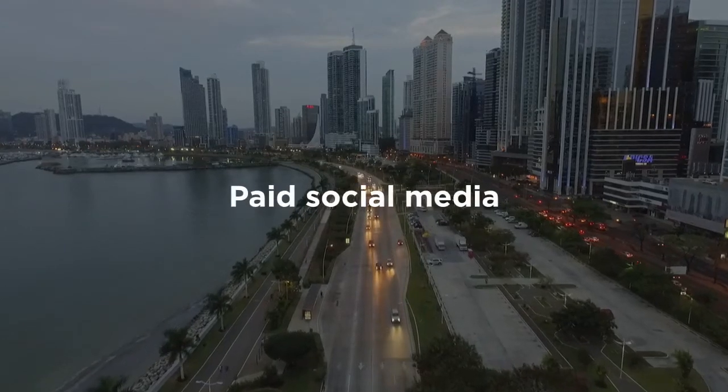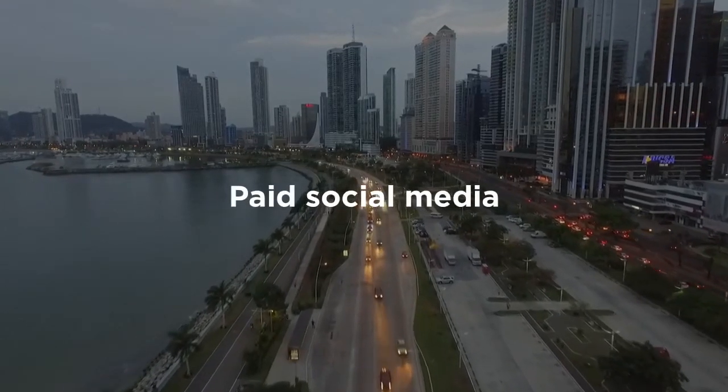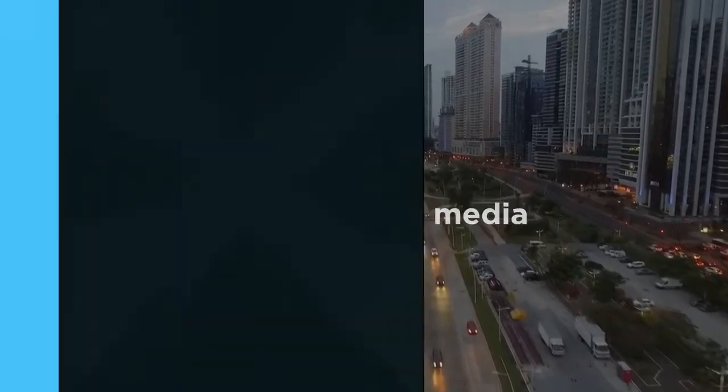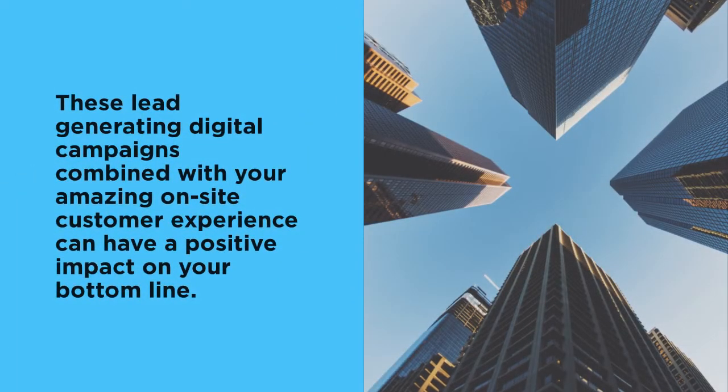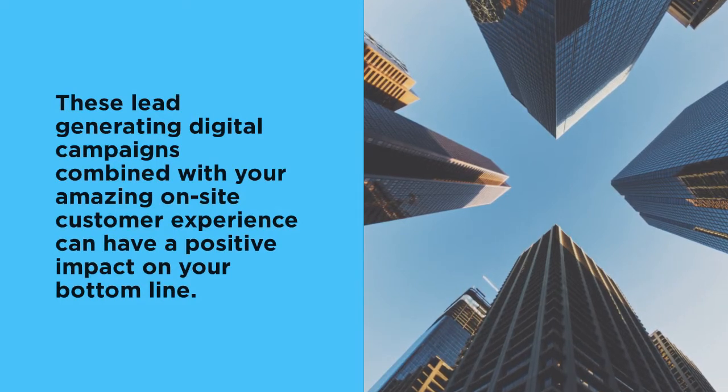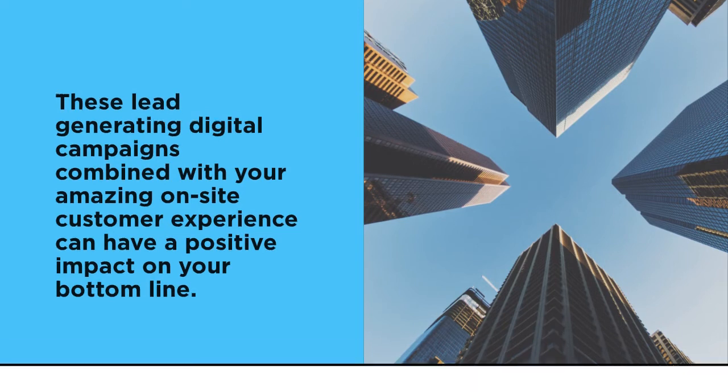Paid social media. When it comes to buying a vehicle, social media sites remain one of the top influencers. These lead-generating digital campaigns, combined with your amazing on-site customer experience, can have a positive impact on your bottom line.